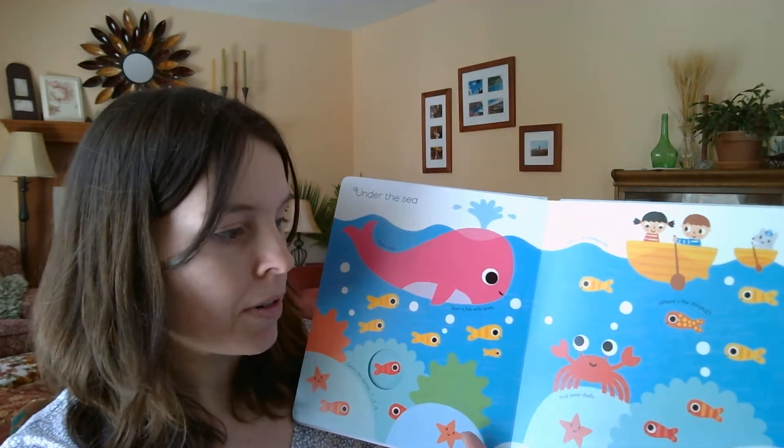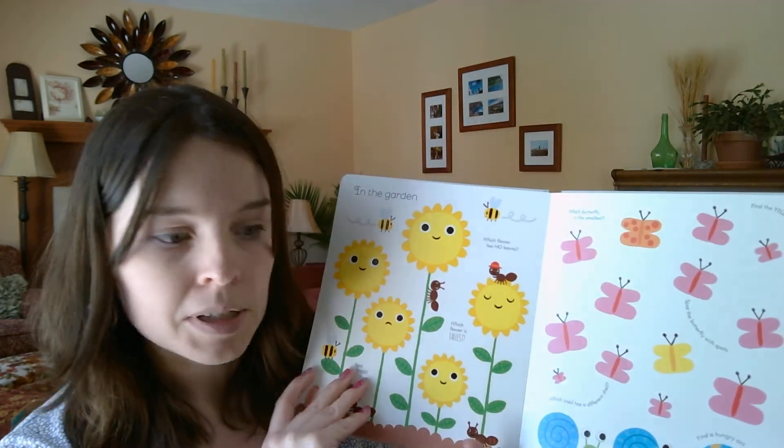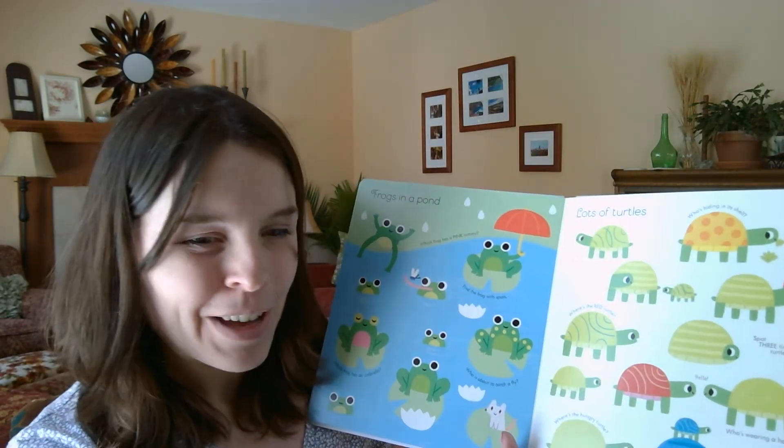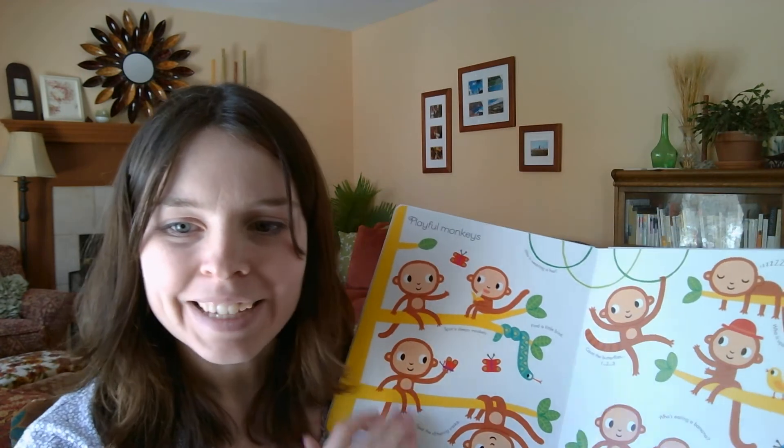So I love these books for around age two. Of course, give or take — my one-year-old reads them, and so does my three-year-old. So I hope this helps in your shopping. Thanks.